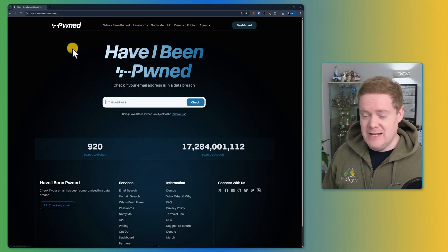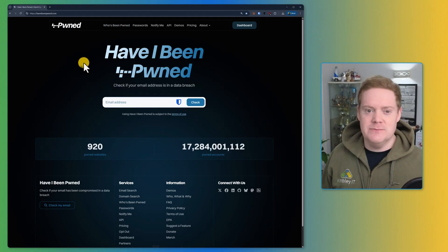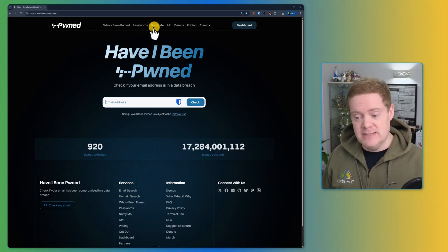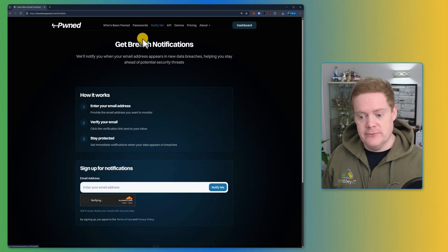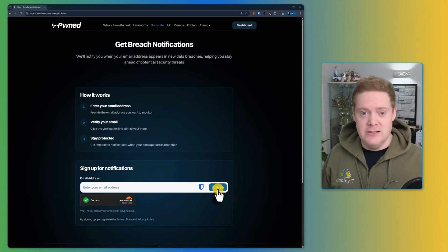Getting a 'You've Been Hacked' alert isn't exactly thrilling — probably scary — but trust me, it's better than finding out the hard way. Setting up these alerts is ridiculously easy and free, and honestly the absolute minimum you should do to protect yourself online. All you need to do is go to the Notify Me section on the Have I Been Pwned website, enter your email address, and click Notify Me. You'll then get alerts if your email address ever appears in any future breaches.